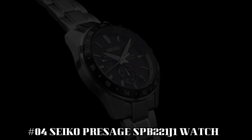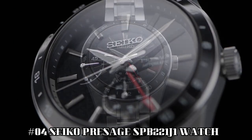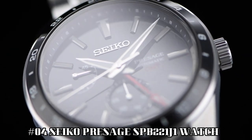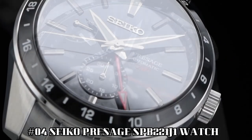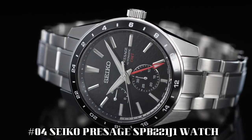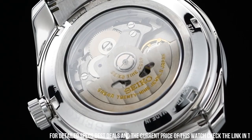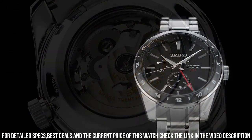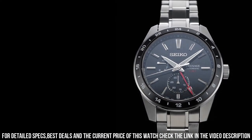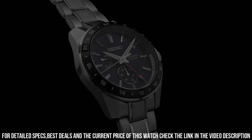Number 4: Seiko Presage SPB221J1 watch. Model: Presage automatic black dial stainless steel men's watch. Dial color: black. Movement: automatic. Case material: steel. Bracelet material: steel. Gender: men's watch, unisex. Price: USD 1,039. Case size: 42.2 millimeter diameter, 13.7 millimeter thickness. Case material: stainless steel, super hard coating.